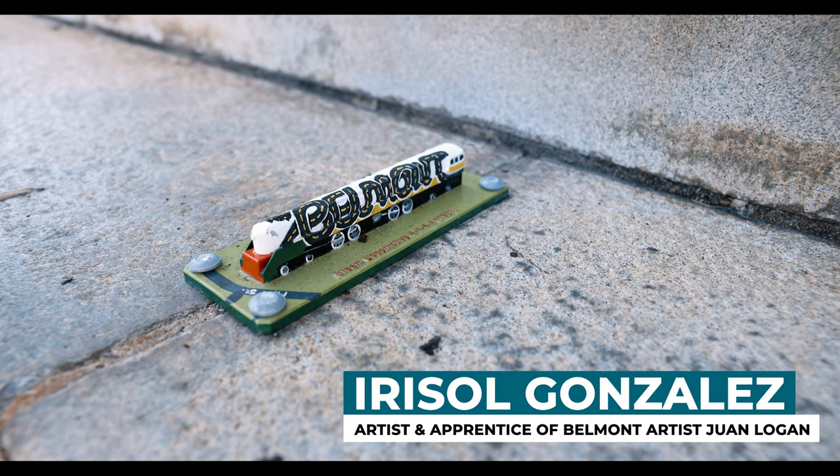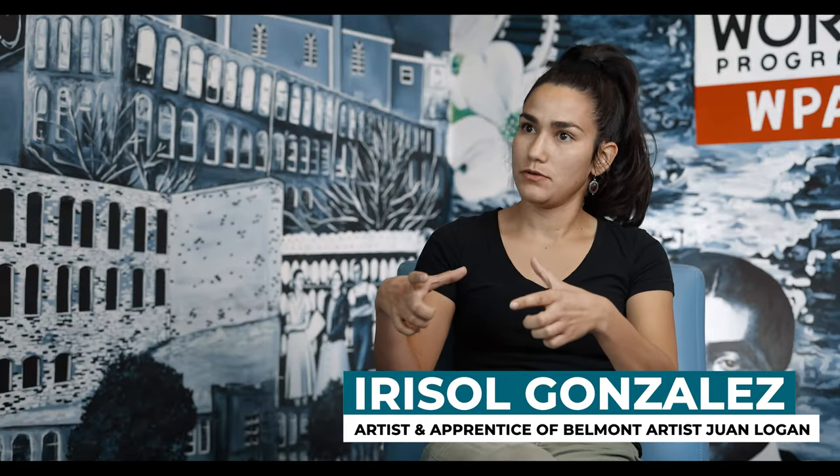My name is Irizza Gonzalez. I'm a Charlotte-based artist. I did the trains that are now installed downtown — I painted the little sculptures.